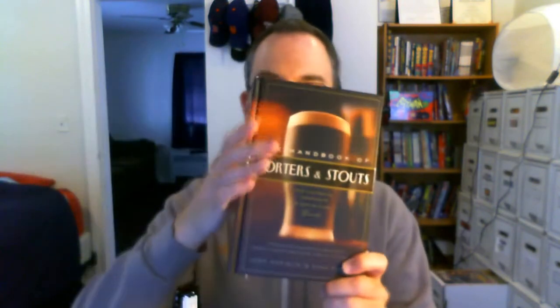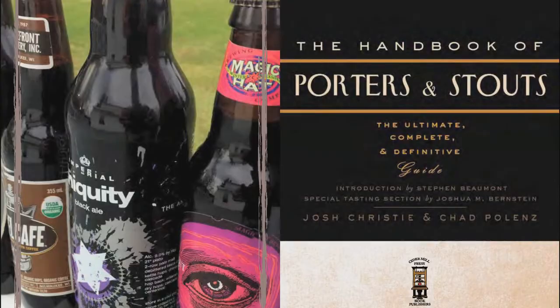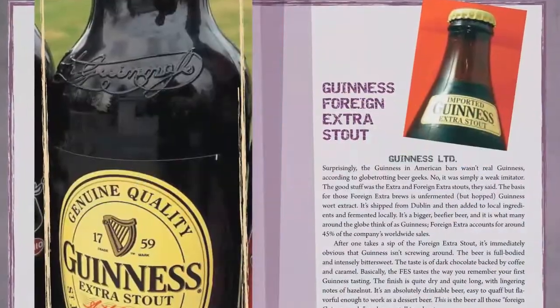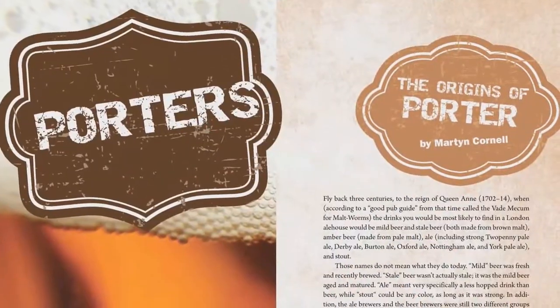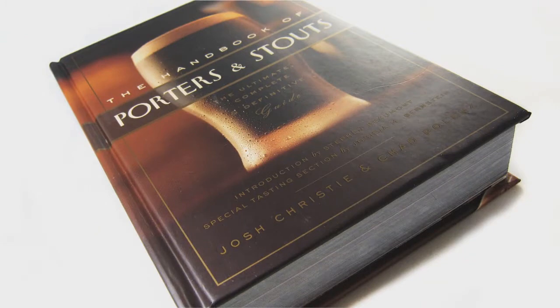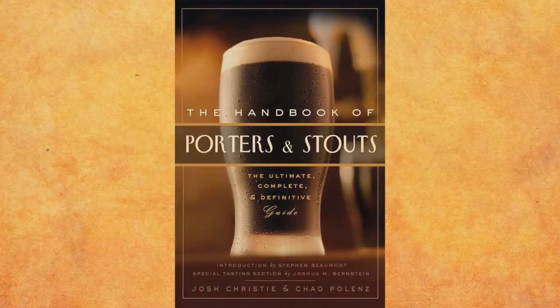Check out my advert — as they would say over there — for this book, and I will be right back with my final thoughts. Hey craft beer drinkers, have we got a book for you: The Handbook of Porters and Stouts. This book documents the greatest examples of dark beer available on the market today, from old world traditional brews to American craft breweries pushing the boundaries of what dark beer can be. You'll learn about the origins of the styles as well as the brewers behind the beer. Available in bookstores November 11th, or pre-order from Amazon at a discounted rate today. Come to the dark side with The Handbook of Porters and Stouts by Josh Christie and Chad Polenz.